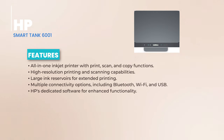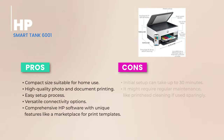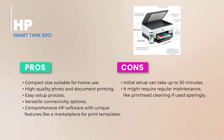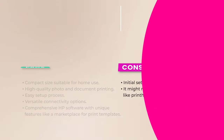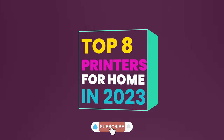To wrap things up, the HP Smart Tank 6001 is a gem. It's compact, feature-rich, and delivers top-tier performance. The extended ink lifespan is a wallet saver, and the added perks from HP Software are the cherry on top. Whether you're crunching numbers, capturing memories, or crafting school projects, this printer is a trusty companion for all your printing adventures.